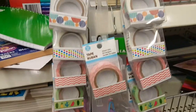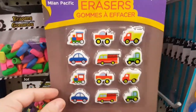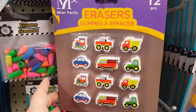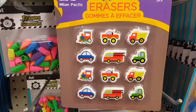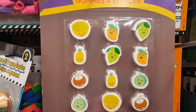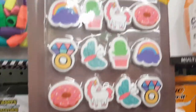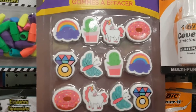These erasers are pretty cute. They have 12-packs of fun-shaped erasers in three different styles: cute little cars and trucks, little smiling fruit, and my favorite — rainbows, unicorns, cacti, and donuts. I love this one, and if I had a reason to get it I would.